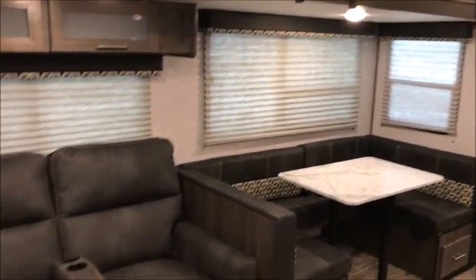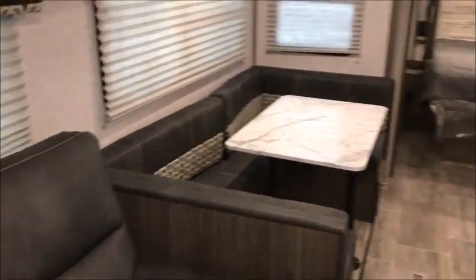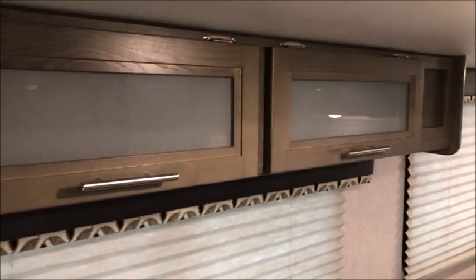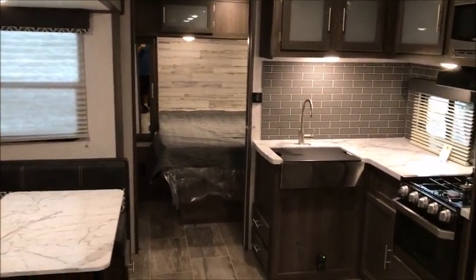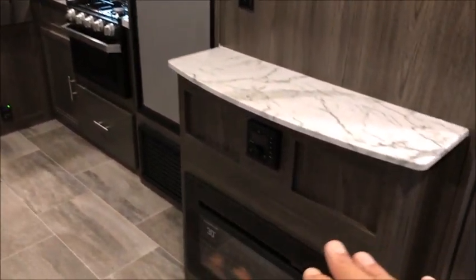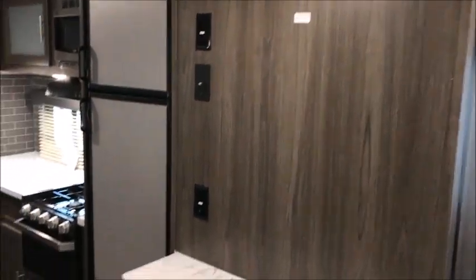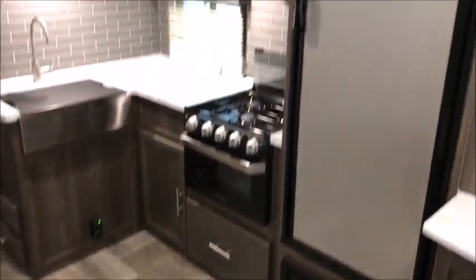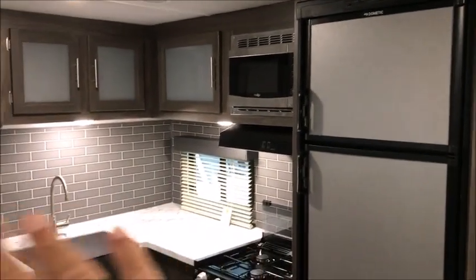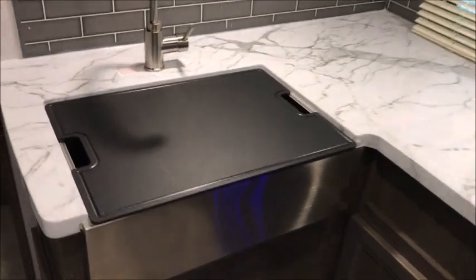There's a huge U-shaped dinette — when you put that down it'll sleep two people. You can see right into the bedroom, and there are oversized doors. This is the new style. There's an electric fireplace, and across from your recliners is where you'll put a television. It has a larger refrigerator than last year's model — an eight cubic foot fridge. The backsplash has been updated, and it does have a three-burner stove and a Furrion oven.